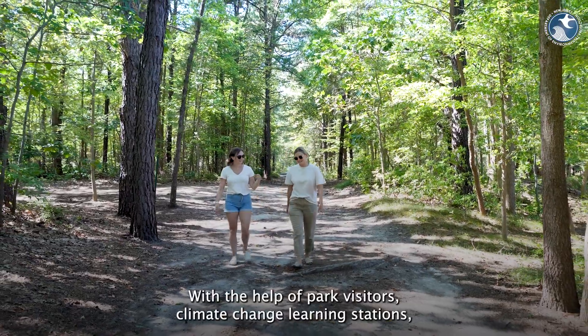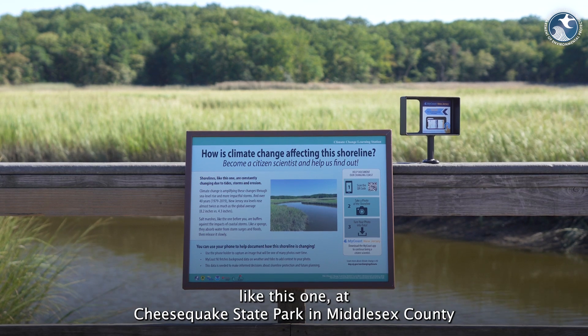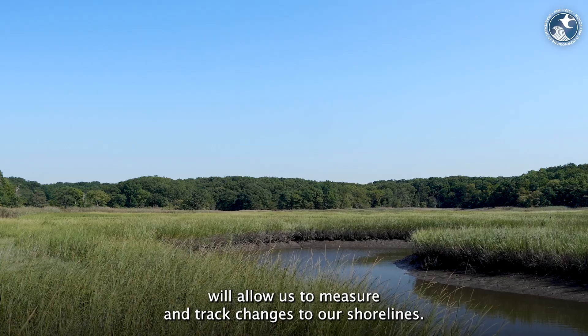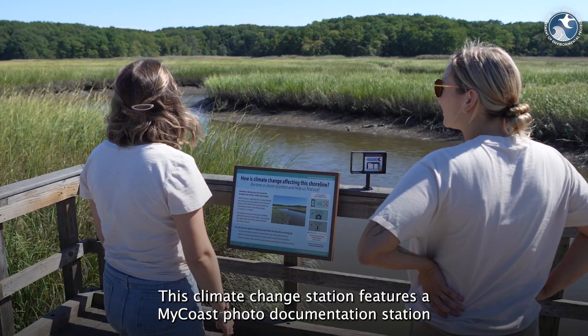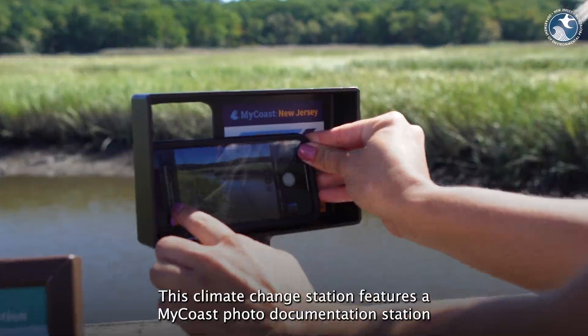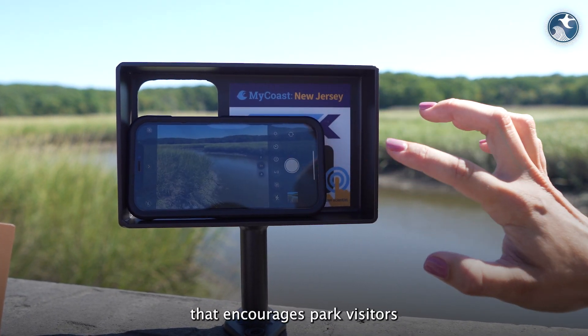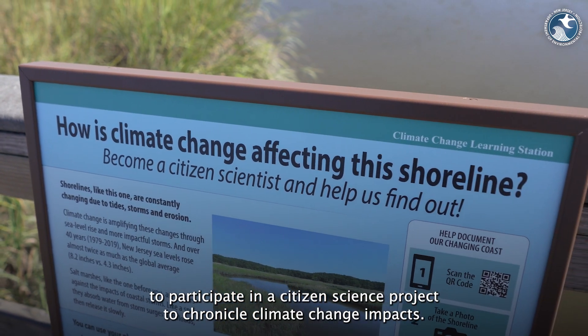With the help of park visitors, climate change learning stations — like this one at Cheesequake State Park in Middlesex County — will allow us to measure and track changes to our shorelines. This climate change station features a MyCoast photo documentation station that encourages park visitors to participate in a citizen science project to chronicle climate change impacts.